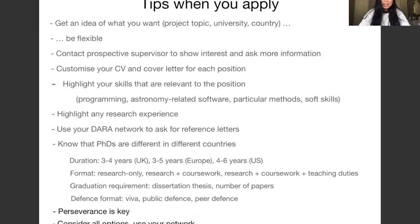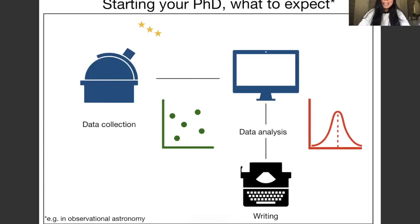My last advice: persevere. Consider all your options, use your network, and the more you apply, the higher your chances of getting accepted. Now that you know how to apply, here is an overview of what to expect as a PhD student. In my case, I am a PhD student in observational astronomy — I collect data, analyze it, process it, use statistical tools, programming, modeling, and then do a lot of writing.